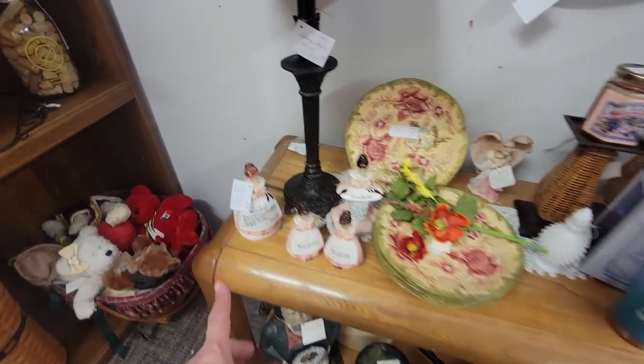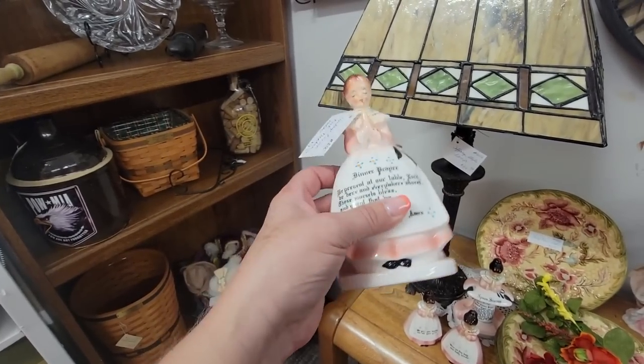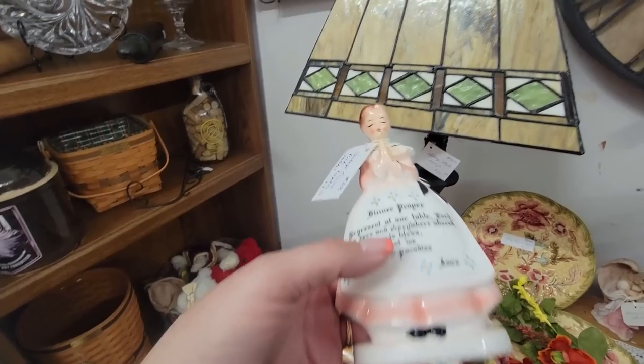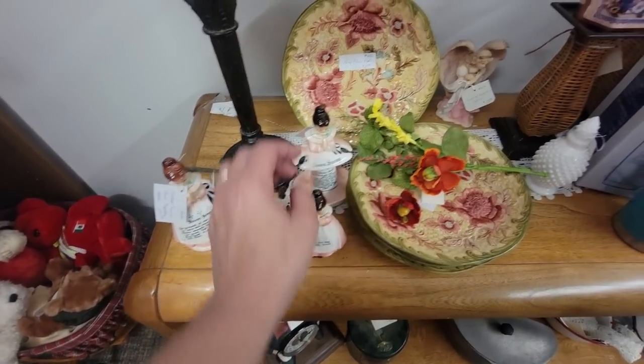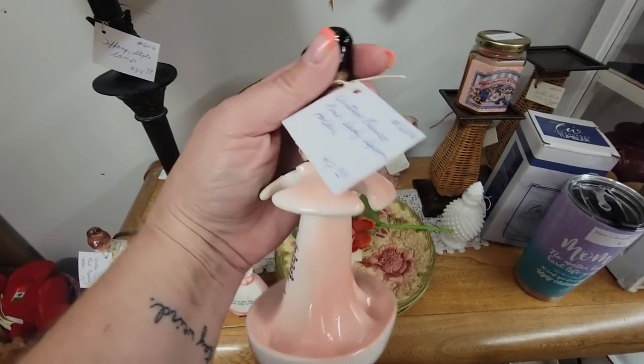In this little booth here, we've got the Inesco — the dinner prayer lady. We've got the napkin holder. She's got a little bit of a bonnet on her head. And we've got the salt and pepper also for $8.99, and the spoon storage for $9.99.